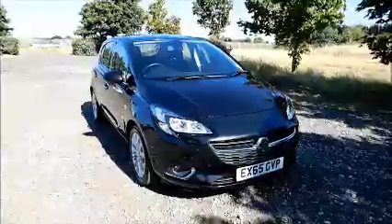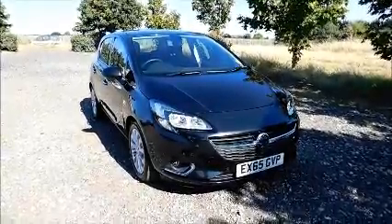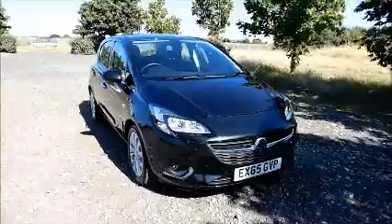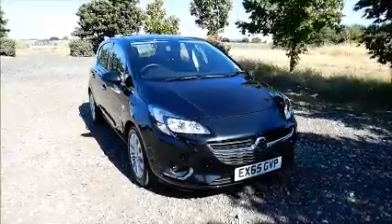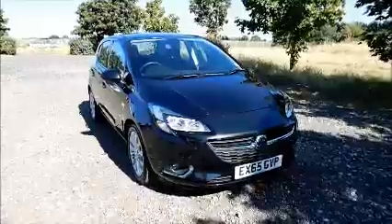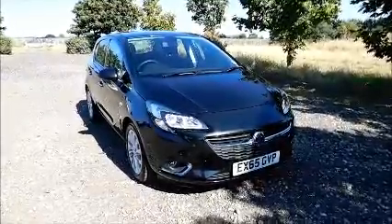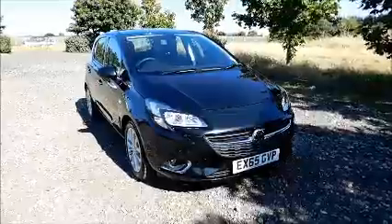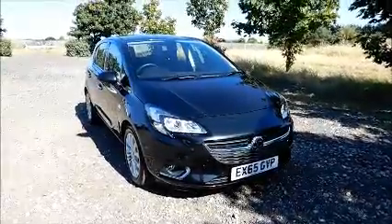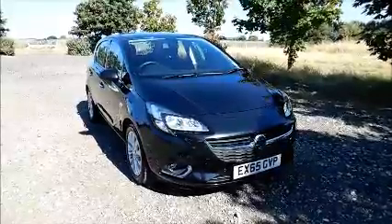Welcome to Now Vauxhall. Here today we have a Vauxhall Corsa 1.4 SE Ecoflex, 5-door fitted with a manual transmission. Finished in Carbon Flash, the car was registered in September 2015 and is on a 65 plate. This car has a warranted mileage of 16,170 miles. The Corsa has a CO2 figure of 120, which equates to a road fund license fee of £30 annually.